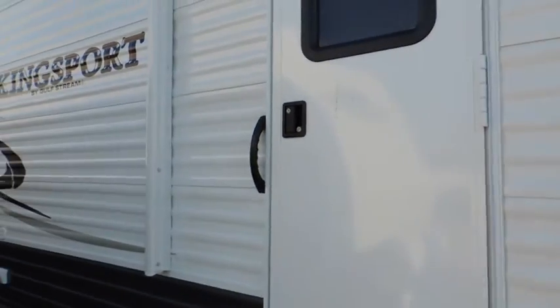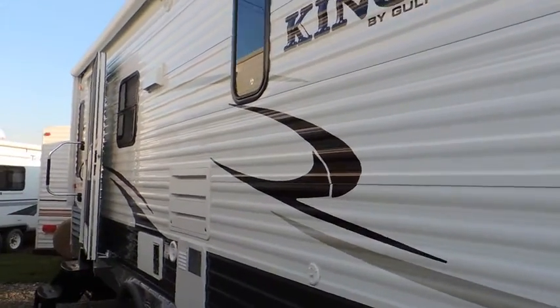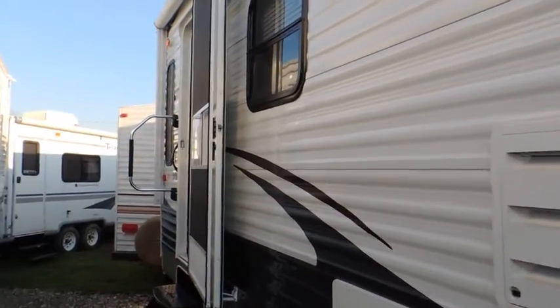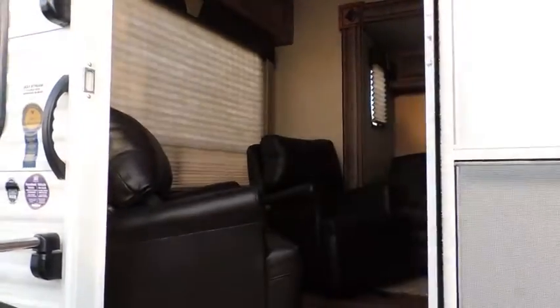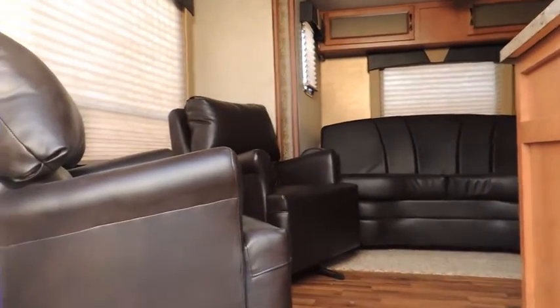This one has two entrance doors. One of the doors is into the main bedroom. The other one enters into the rear living room part of the trailer. It has got your access grab handle here to help you in and out of the trailer. Outside lighting, 12-volt plugs, and an outside shower.